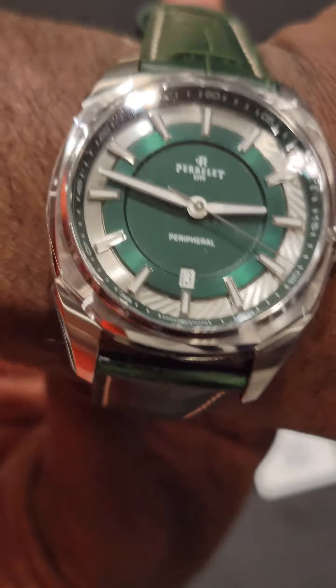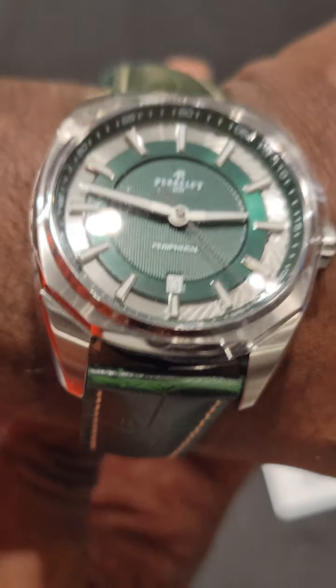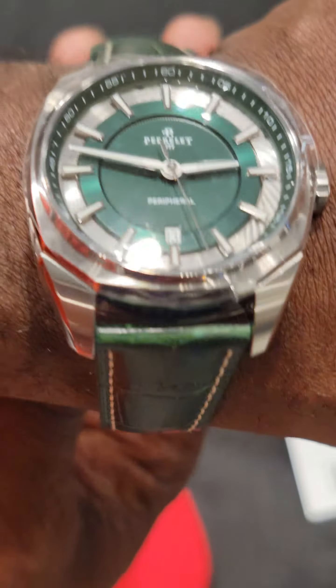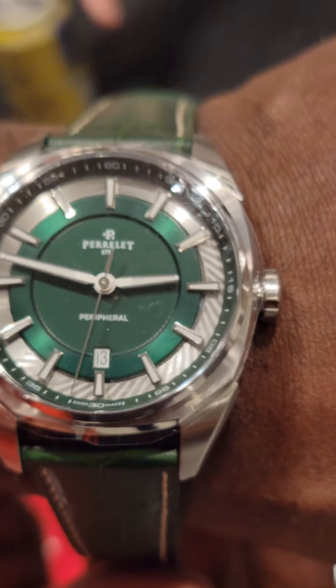You won't see this anywhere else but here. This watch is beautiful — leather strap. Sir, can you tell us more about this beautiful timepiece?